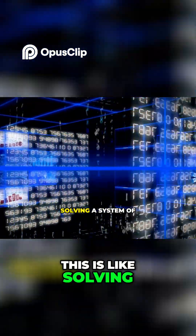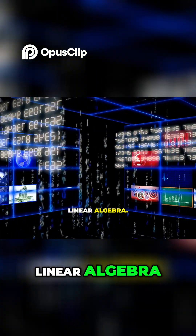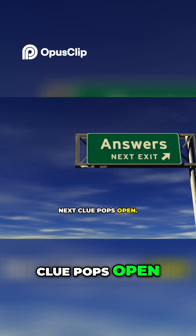Mathematically, this is like solving a system of constraints, similar to programming or linear algebra. When the grid narrows down to one possible answer, that's when your next clue pops open.